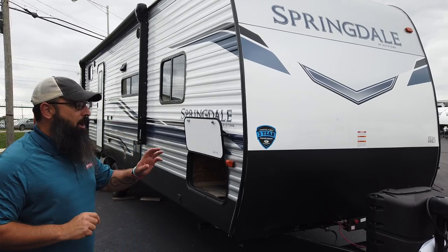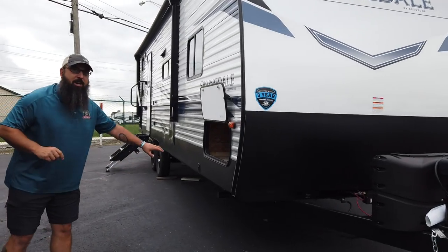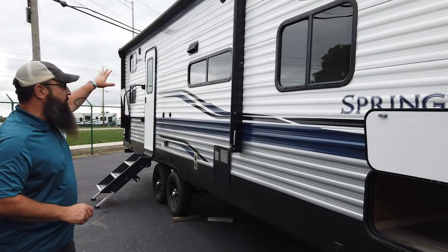You get the power tongue jack, you get the power stability jacks, you get a power awning, LED awning lights, and outside speakers.